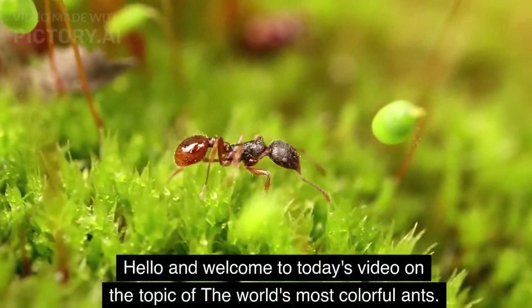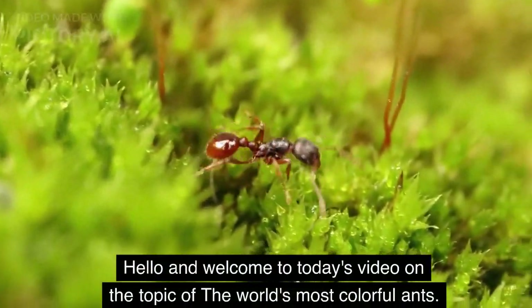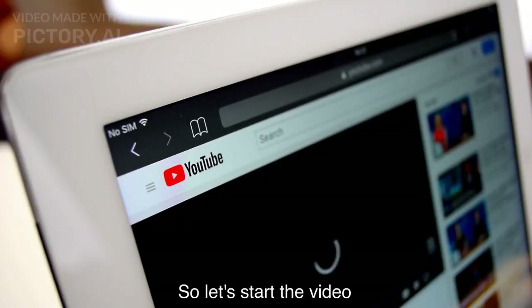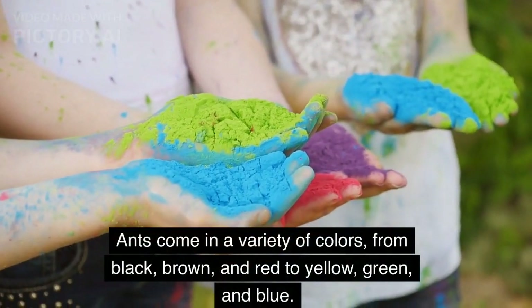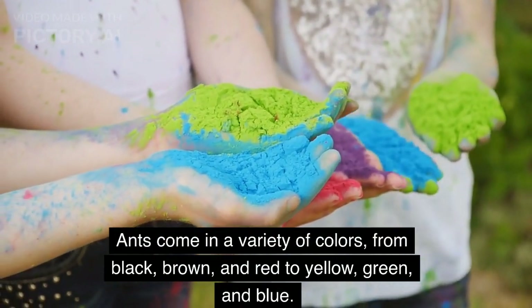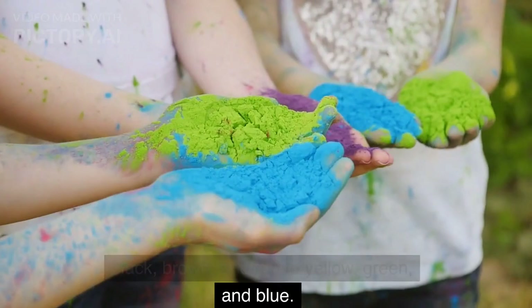Hello and welcome to today's video on the topic of the world's most colorful ants. Ants come in a variety of colors, from black, brown, and red to yellow, green, and blue.